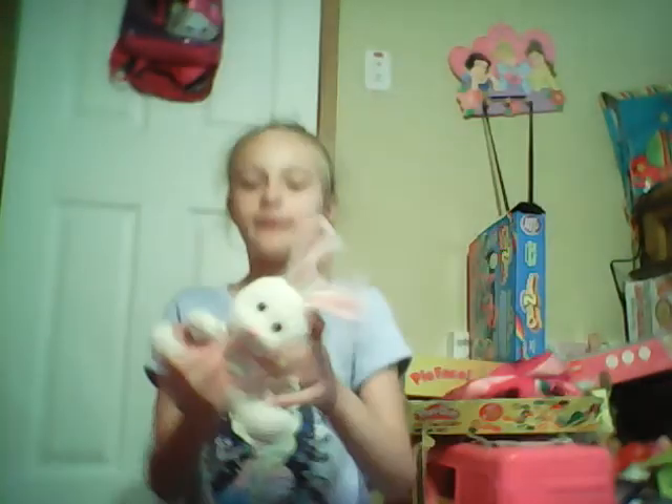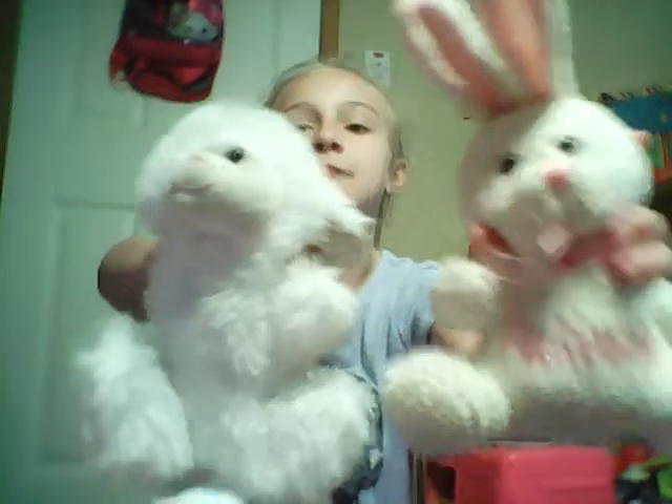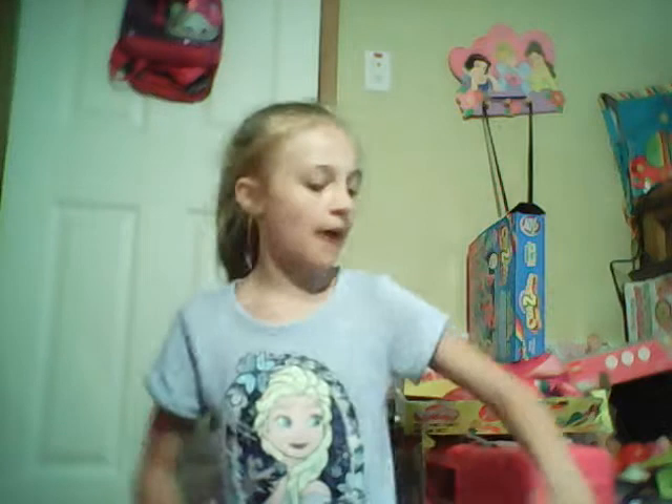Next thing I got was this Easter bunny, and then I got this little lamb. I also have a bunny with my name on it that the Easter Bunny got me last year. Let me move the camera angle so I have more space — but this year I got a little lamb with my name on it.